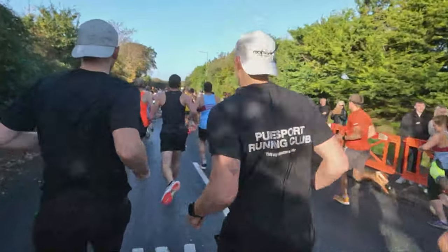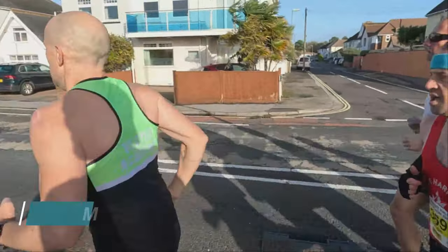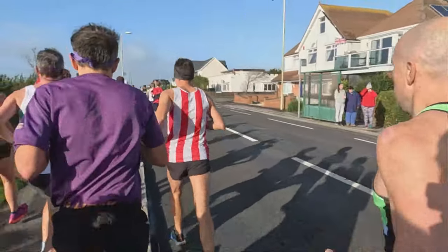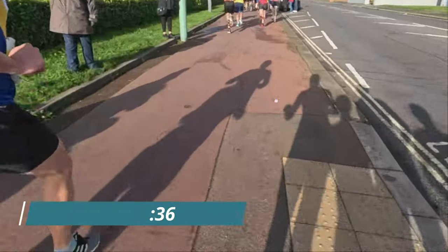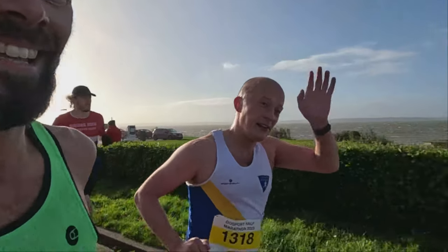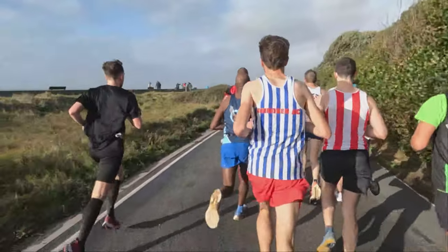Off we went — the idea was to keep things pretty cruisy, get in with a group if we could, and stay out of the wind. The first 5k was pretty much into the wind all the way until the turn point, so there were lots of groups to settle in with. Going for 1:25 or 1:30, you'd hope to find runners pacing consistently. We just tried to keep things nice and smooth and get out of the wind as much as possible.